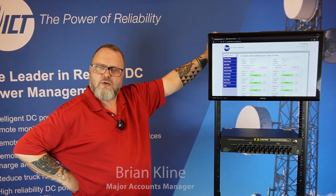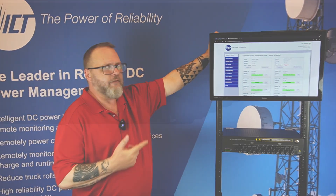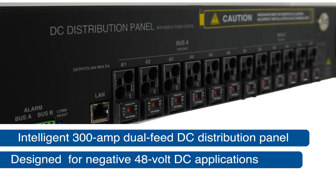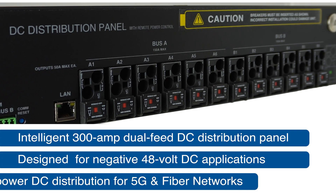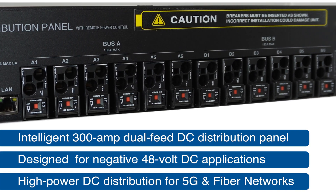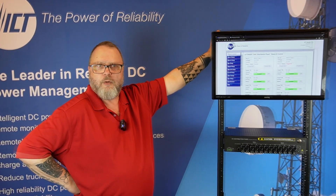Hi everyone, it's Brian from ICT and we're excited to introduce you to our latest innovation, the Energy Manager Series Power Distribution Panel. This convection-cooled intelligent 2U 300A dual-feed distribution panel is designed for negative 48V applications, providing solutions for higher power sites such as 5G operators and fiber networks.